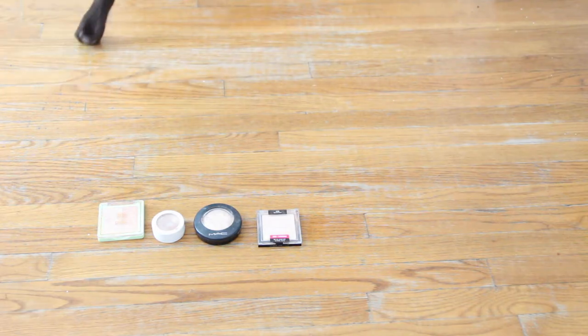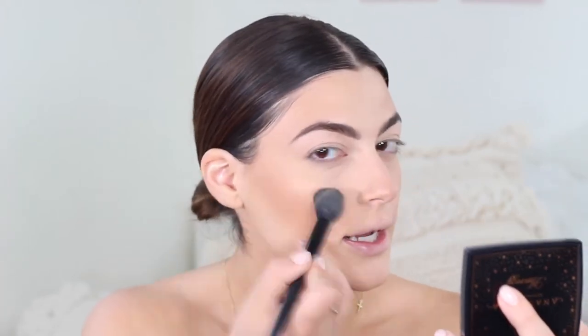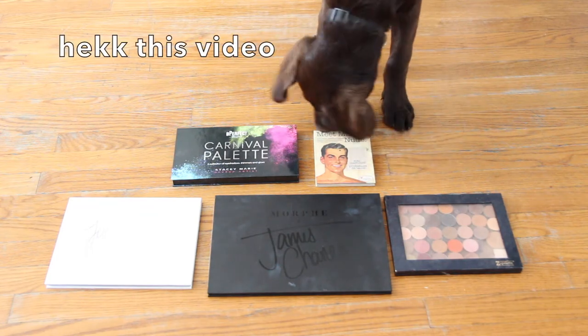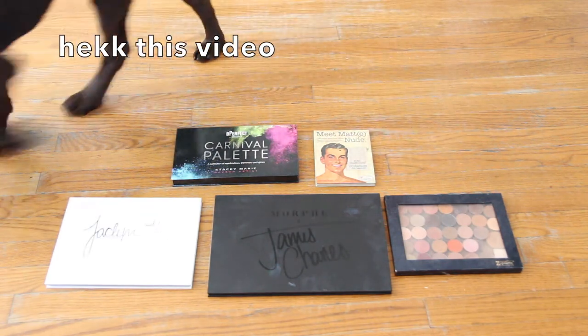What else would my dog choose — only the best Anastasia Amrezy highlighter, the best highlighter to ever exist. Are you joking? Look at that wave, it's so nice. I love this highlighter so much.